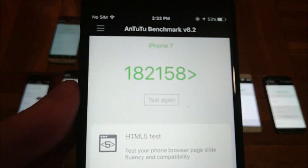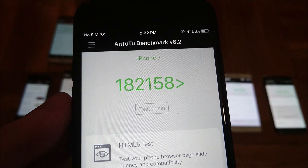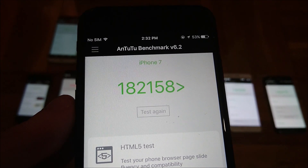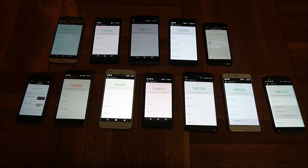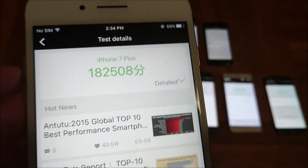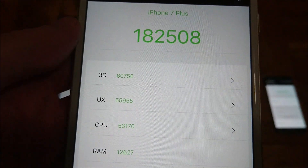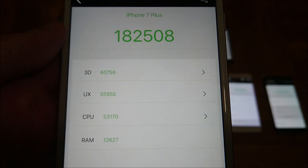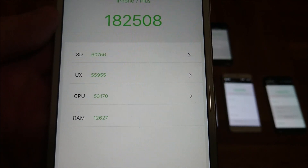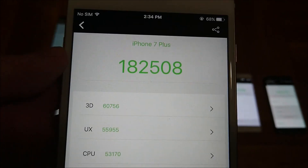And second place, as you probably expect, is the iPhone 7 with 182,158. So 2 gigabytes of RAM and the A10 chipset. And first place is the iPhone 7 Plus with 182,508. And as you see here in the more in-depth score — 3 gigabytes of RAM and the A10 chipset — very, very impressive for the iPhone 7 Plus.